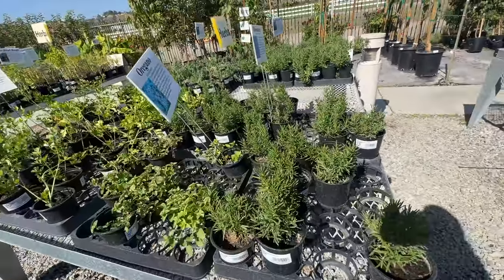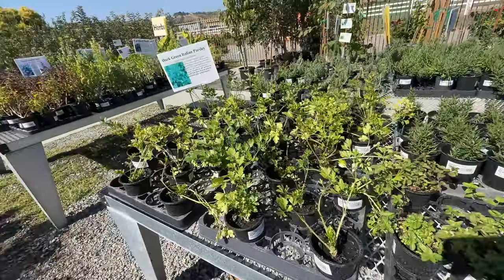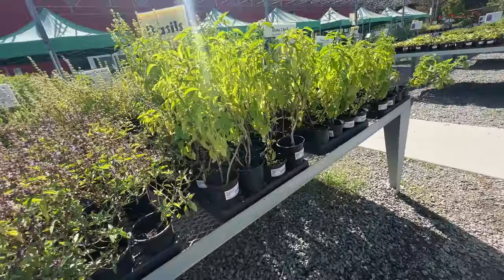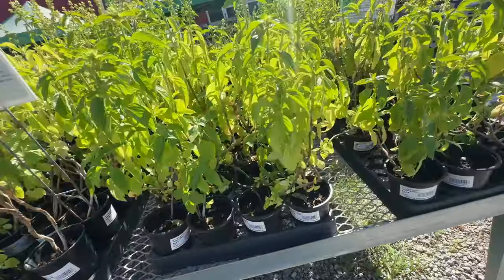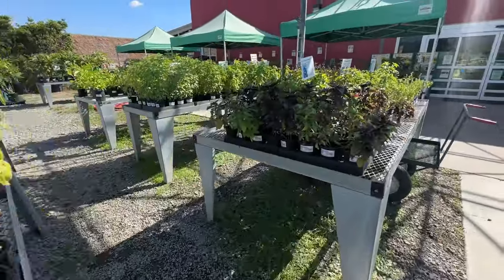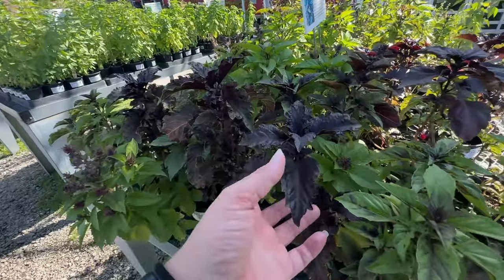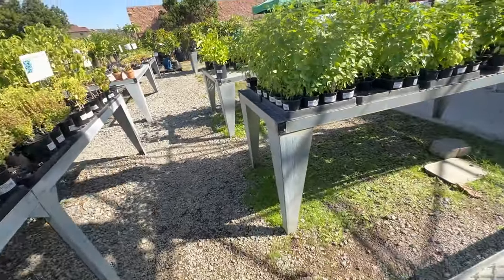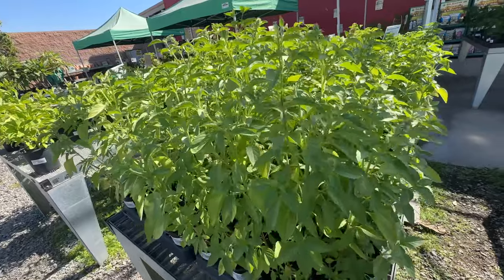We have some herbs — rosemary, lavender, parsley, lots of basil, it's mostly blooming but the blooms are beautiful in some of these. Purple Ruffles Basil — I love this one, look how beautiful it is, I have some of this in my house. Sweet lemon.